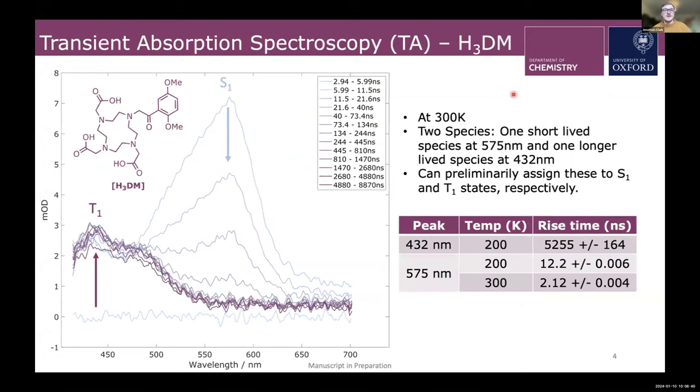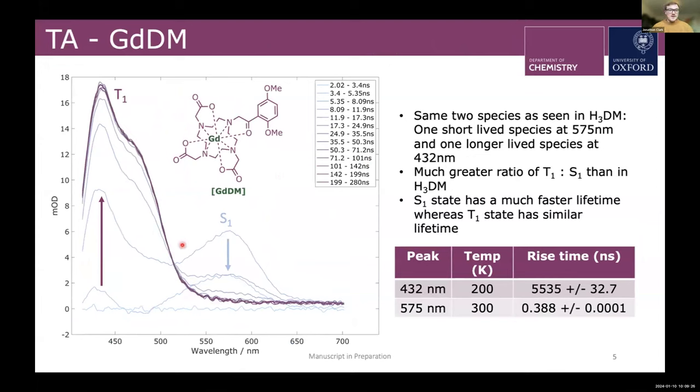We looked at transient absorption spectroscopy to examine excited state absorption at different time points. For the free base, we see two species: a light blue species and a dark purple species with lifetimes of about 12 nanoseconds and 5 microseconds at 200K, respectively, consistent with the S1 and T1 states. Comparing with the gadolinium analog, we see the same two peaks around 575 and 432. The triplet state lifetime seems unaffected, but the singlet state lifetime is an order of magnitude shorter, and we see relatively much more triplet than singlet state.